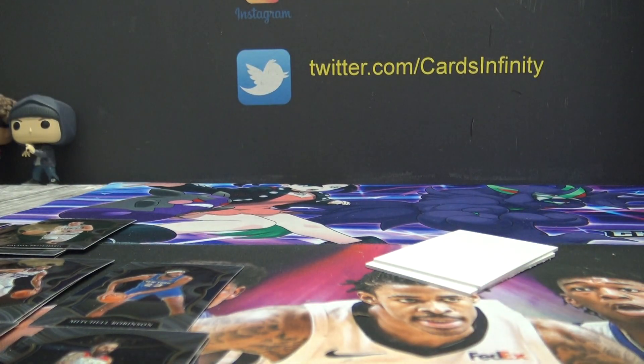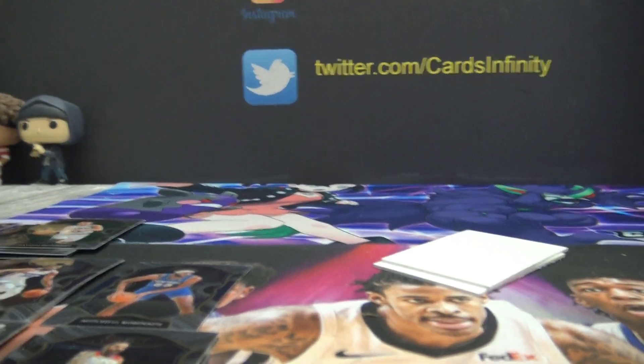Pretty cool box. We got the Short Print LaMelo, and we got Wiseman 200. And we got the color Anthony Edwards purple. Anyway, thanks everybody, I appreciate it.